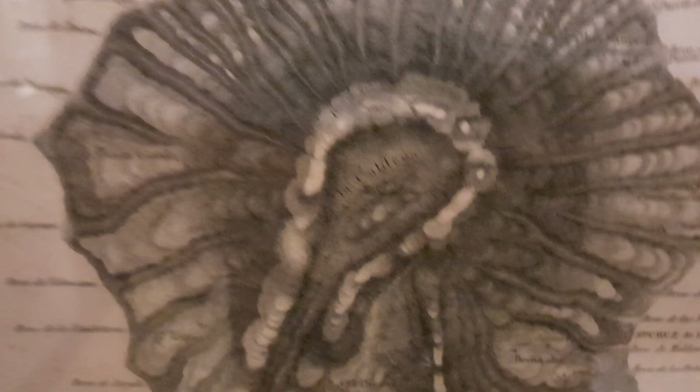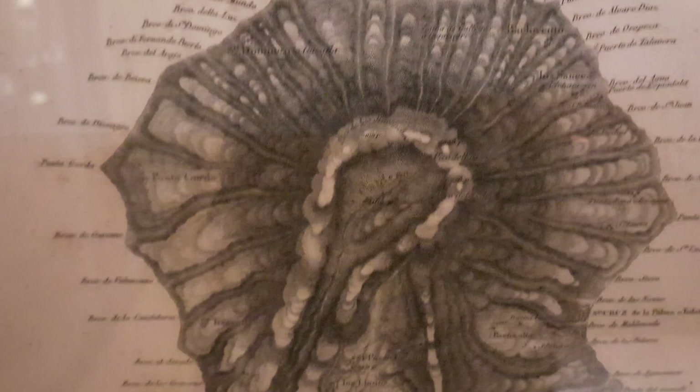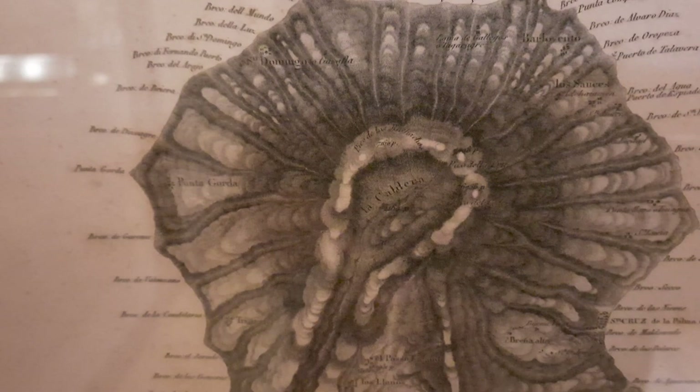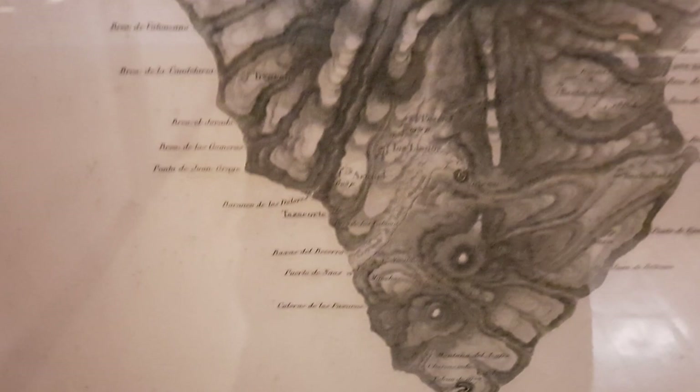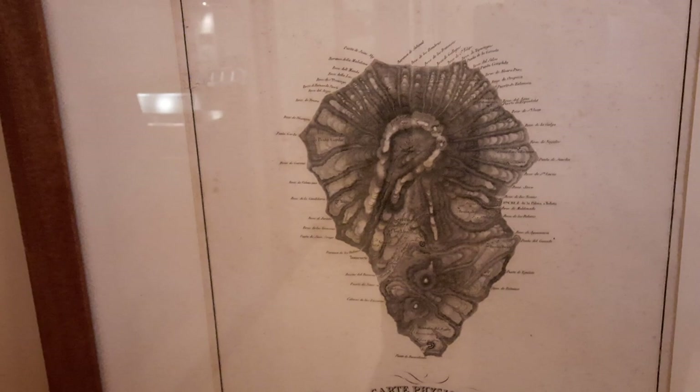Here is the Caldera de Taburiente — this is the place where the term 'caldera' was coined. He used the Spanish word for pot because it was a deep depression like a giant pot. Intriguingly, this area here is the Pechonado area, which is actually not part of the caldera — it's post-caldera. The real caldera comes out here, and the new volcano grew around about this area. The ridge is not quite as long as in reality, but we have to admit he was mapping this 200 years ago — quite a feat.